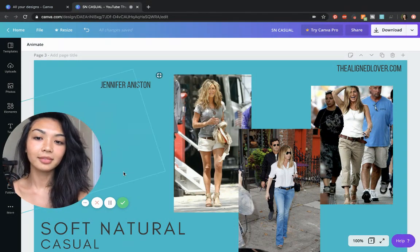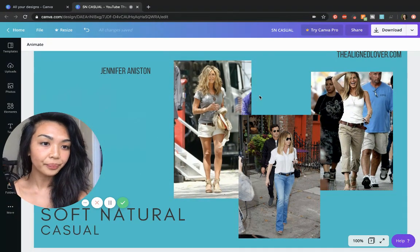We have Jennifer Aniston here — she has all the traits that I mentioned in these outfits.